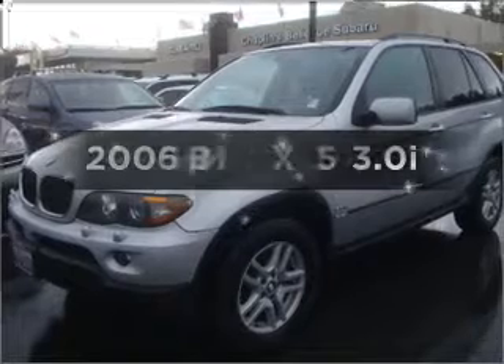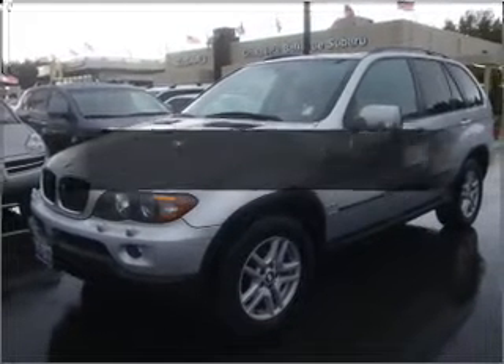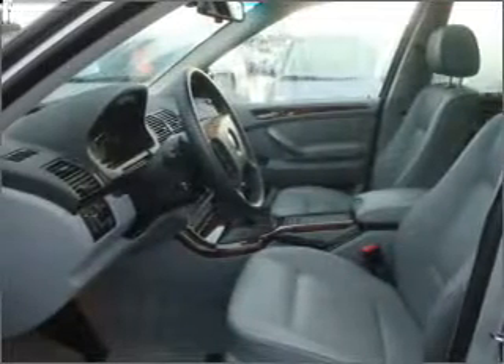Check out this 2006 BMW X5. If you're looking for a first-rate auto, this one could be yours today.